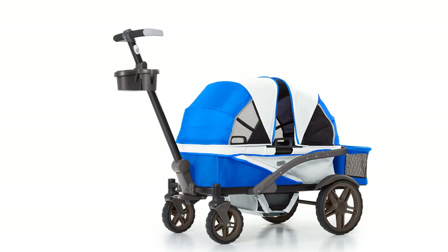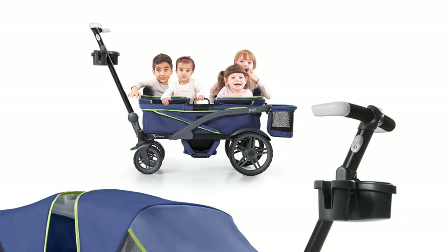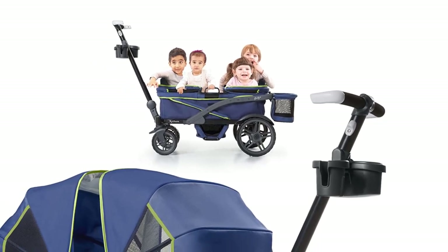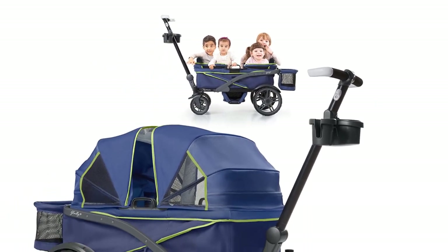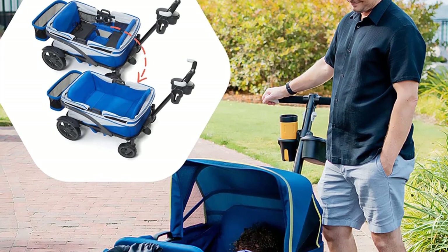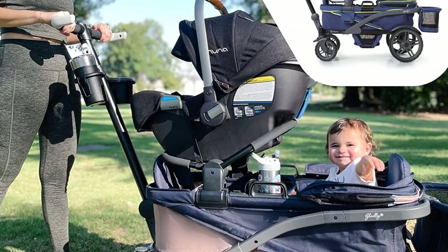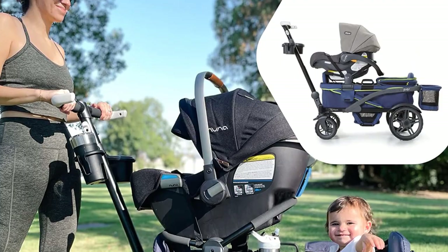All that being said, it was easy to assemble, fairly user-friendly, and handled well on street surfaces. I thought the Anthem 4 also handled well on loose gravel, sand, and uneven ground. I also enjoyed that the Anthem 4's adjustable handle is a sort of hybrid between a traditional wagon handle and a stroller handle, meaning it's comfortable to both push or pull, no matter the terrain.